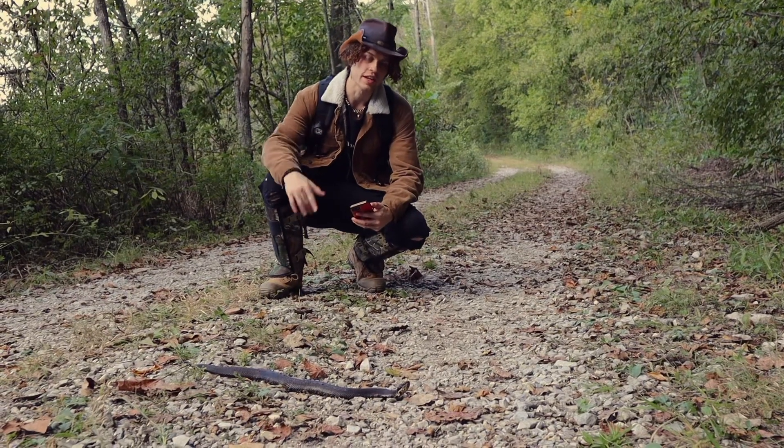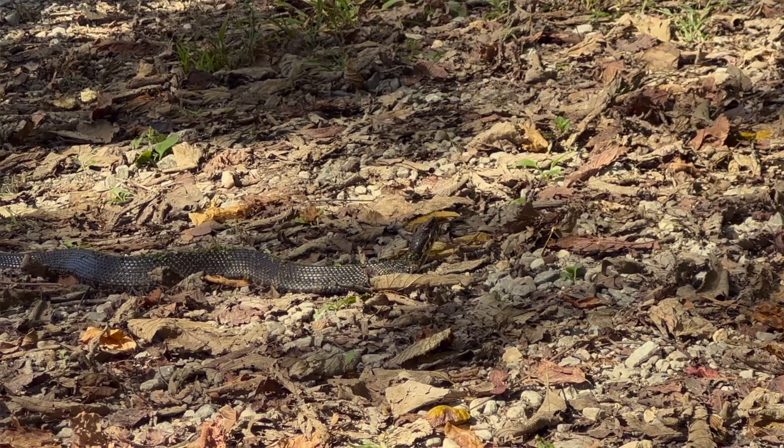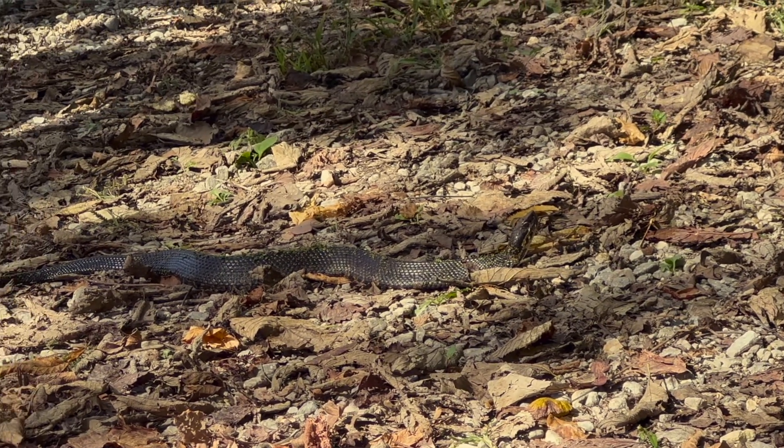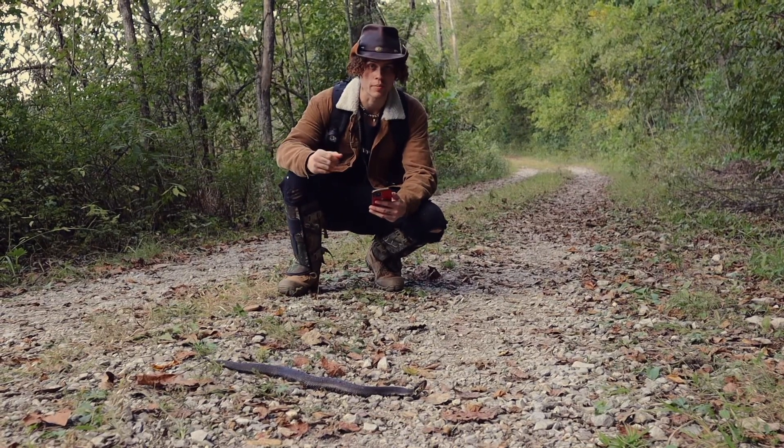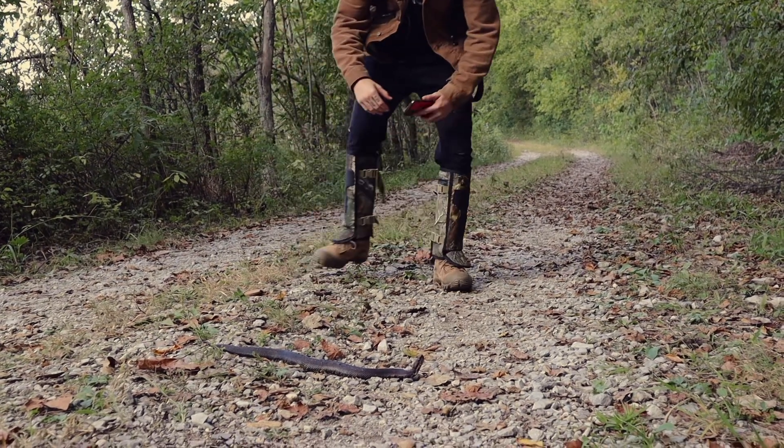We're here with the main snake of the day — the northern cottonmouth, also known as a water moccasin. These guys are part of the viper family; it is a viper. They can be found from Illinois to Texas, all the way down to the Florida Keys.